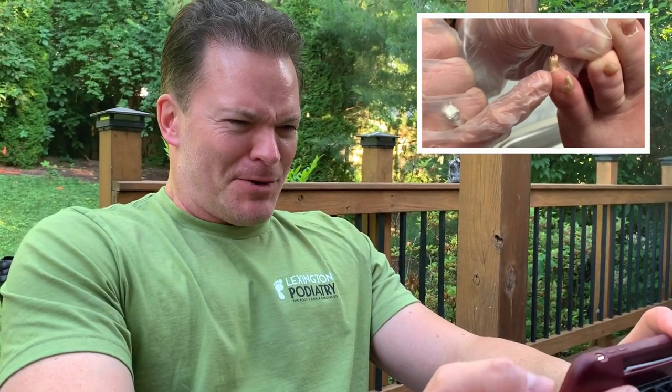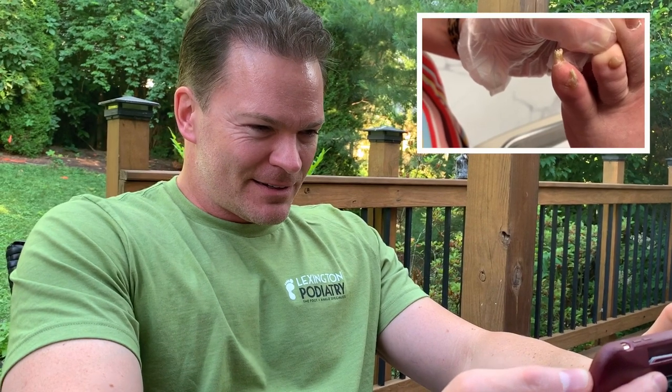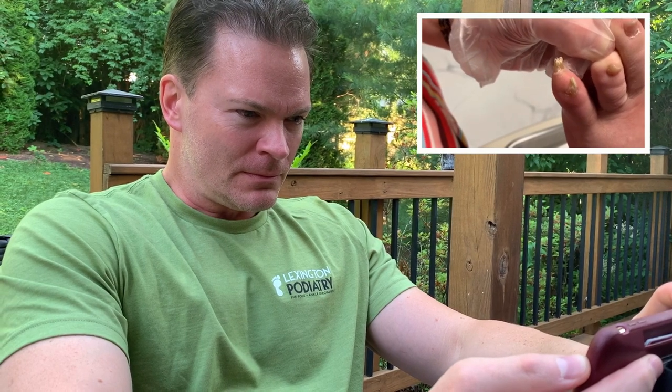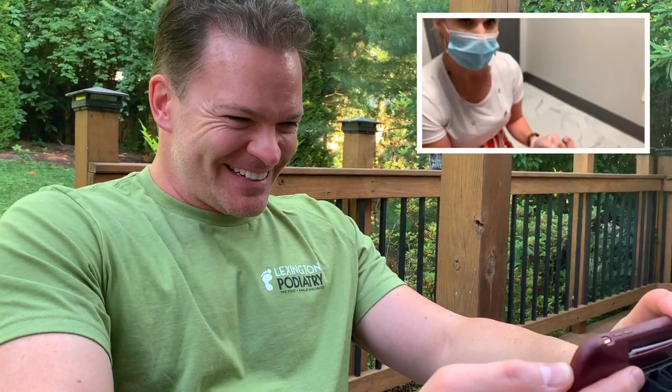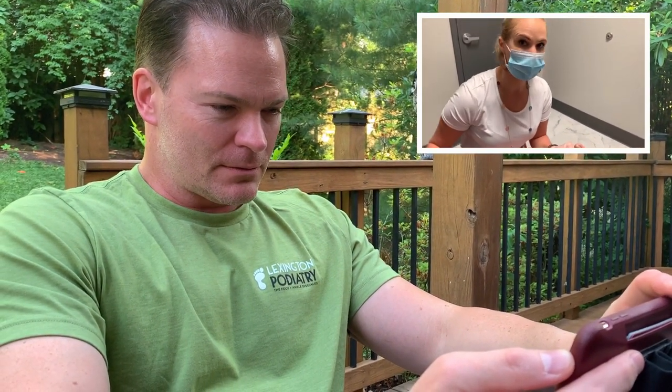That's not a nail. So do you go all the way down to the face of the nail?